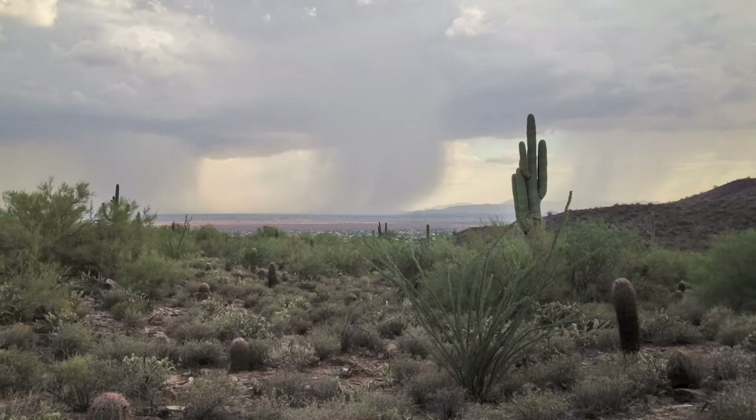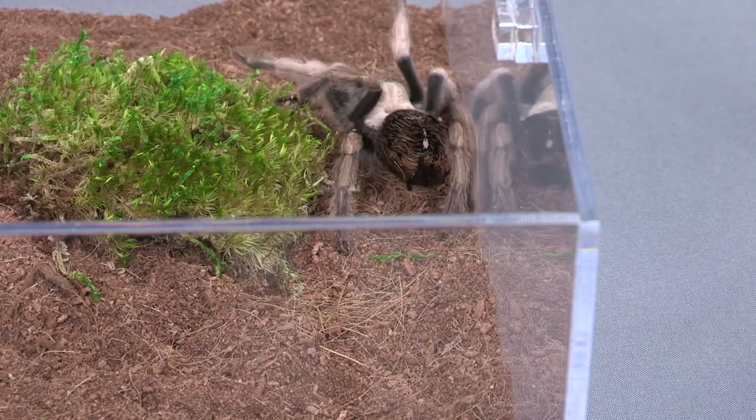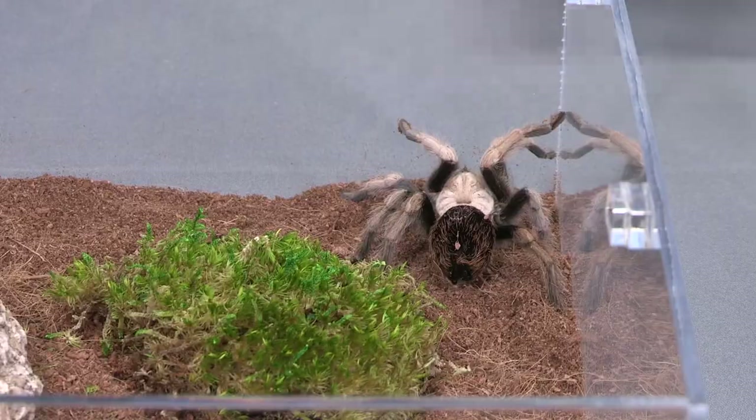Desert tarantulas are most active during monsoon season, basically June to October. When the males make their migration trying to find the females, that's when you'll see large numbers of tarantulas out and about.